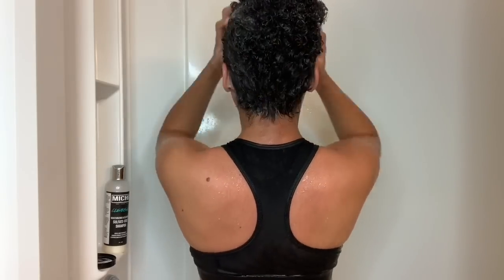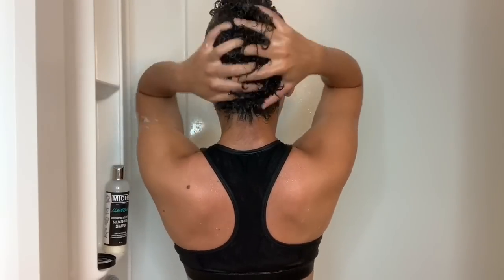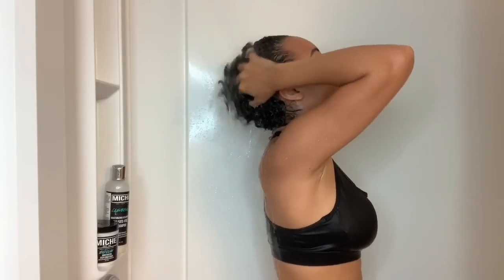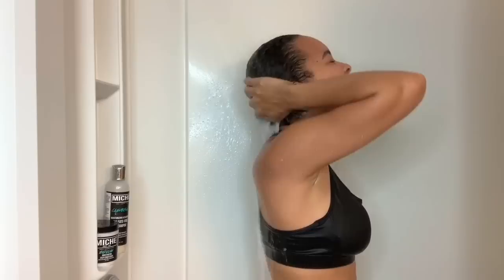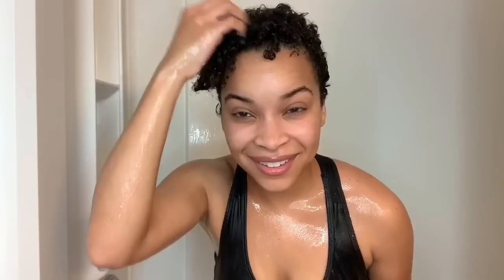This moisturizing deep conditioner smells amazing, makes my hair super soft, shiny, and moisturized. I'm putting that all in and leaving it in my hair for about 10 minutes while I wash the rest of my body. Then I'll rinse it completely out. My hair is nice and soft and smells good — the Miche Indulge deep conditioner is just unmatched. I'll deep condition my hair once a week like I normally do. Look at those curlies — all nice, clean, shiny, and moisturized, ready for styling.